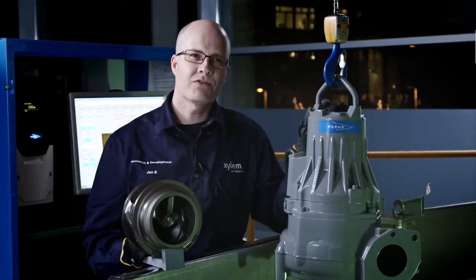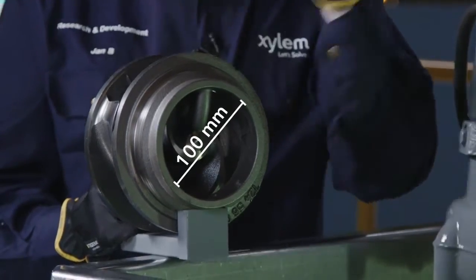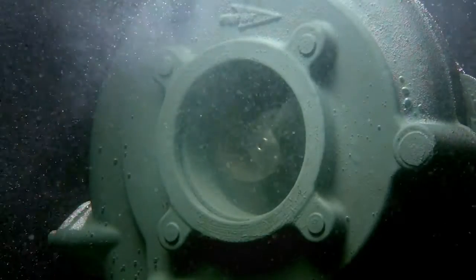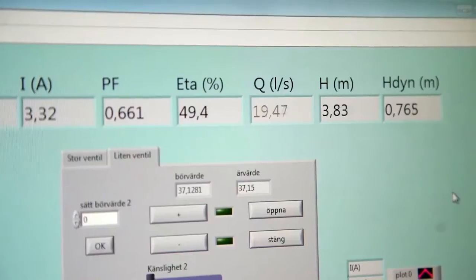We are now going to demonstrate the clog-free performance of this 1.5 kilowatt N3085 Adaptive Pump. This pump is equipped with exactly the same hydraulics as you see here. To save energy, the pump is running at the best efficiency point, 19 liters per second.